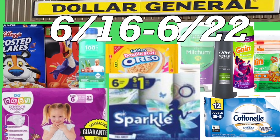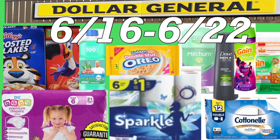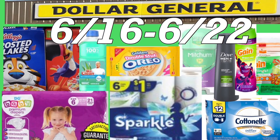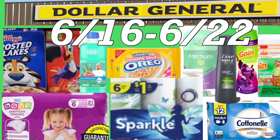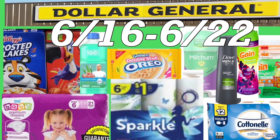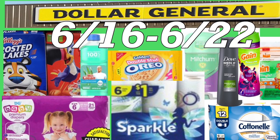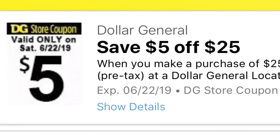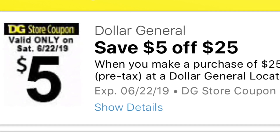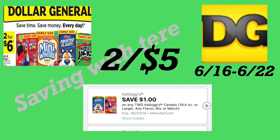Hey friends, welcome back to my channel. In this video I'm going to share with you guys some of the best deals we have this week at Dollar General. These deals started Sunday, June 16th, and the last day is going to be June 22nd. The best way to get your out-of-pocket really low is to wait till Saturday — there's a $5 off $25 digital coupon, valid only for Saturday, June 22nd, so don't forget to add it to your account.